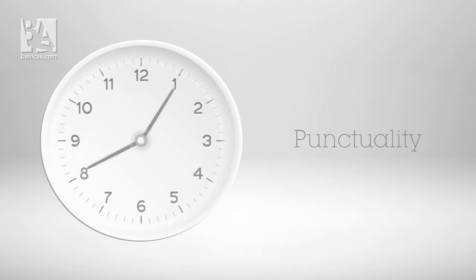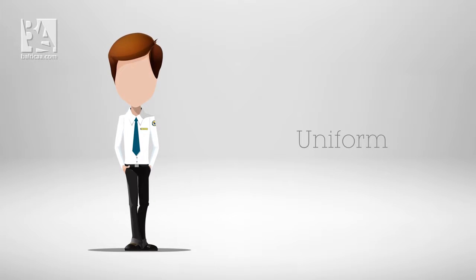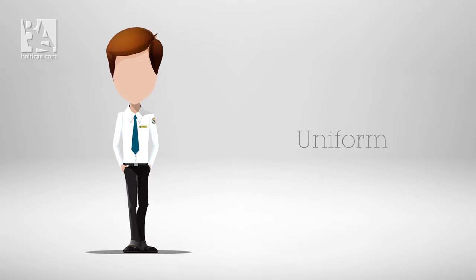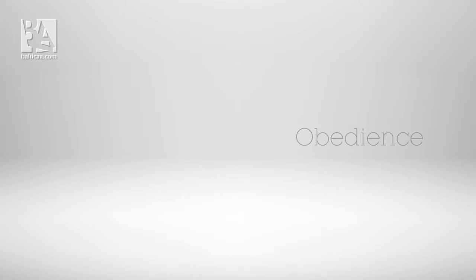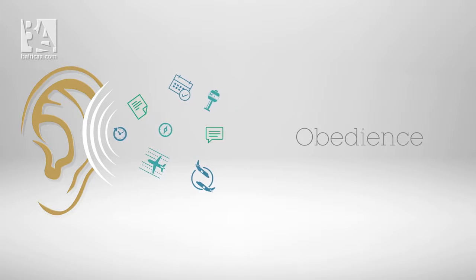First, punctuality — because timing in aviation is very important and you can never be late. Second, uniform — students are required to wear uniform at all times while in the airdrome. Third, obedience — students must listen and obey the instructor and never take any individual actions without the instructor's consent.